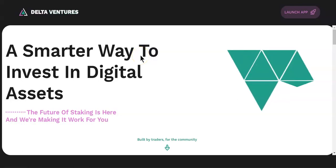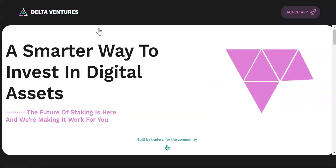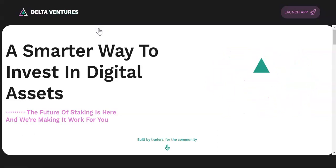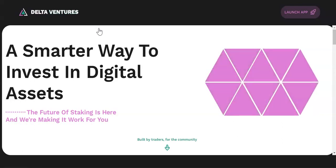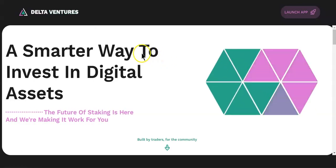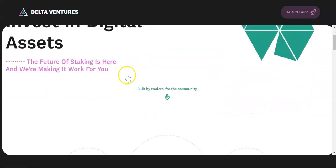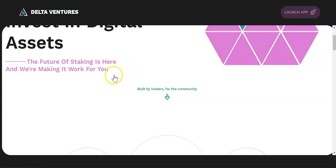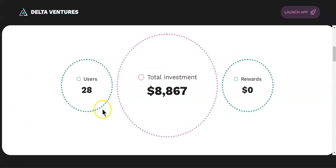Welcome to the crypto channel. Today's video we are going to review Delta Ventures. This project just went live on BNB chain where you have two options: option one, you invest in a pool where you earn 0.8 percent daily, or option number two, the second pool where you invest and earn 1.5 percent daily.